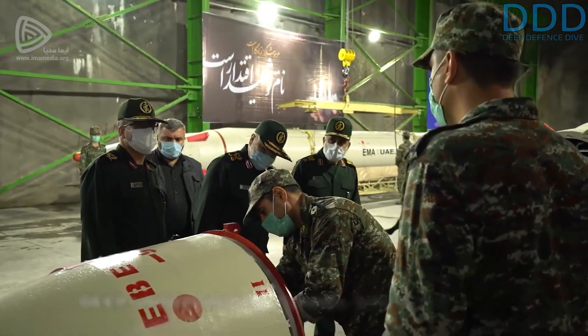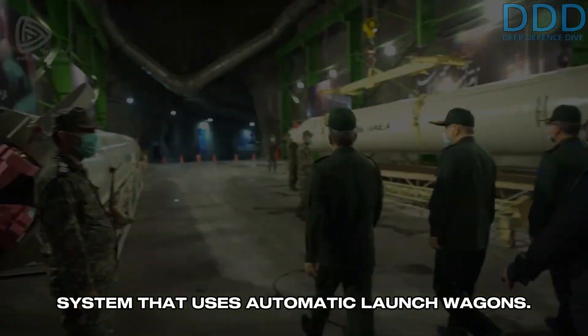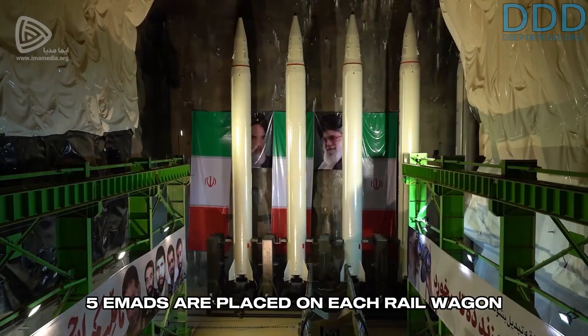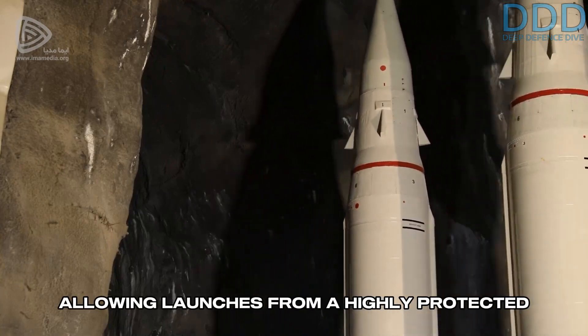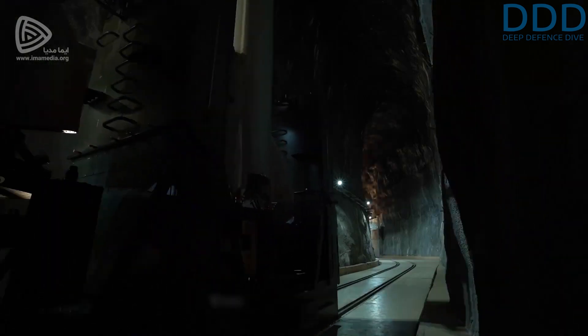This concept involves a deep underground tunnel system built into the hard rock of a mountain with a rail system that uses automatic launch wagons. Five EMADs are placed on each rail wagon launch system and driven to a highly hardened and shielded cavern opening, allowing launches from a highly protected position, making the launch sites immune to most conventional weaponry targeting them.